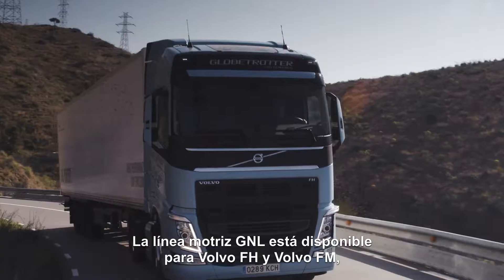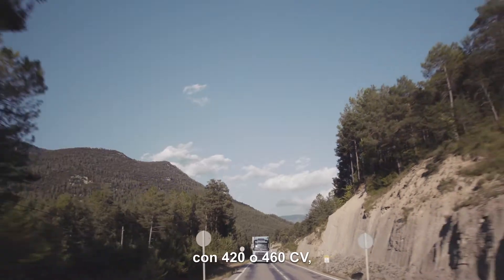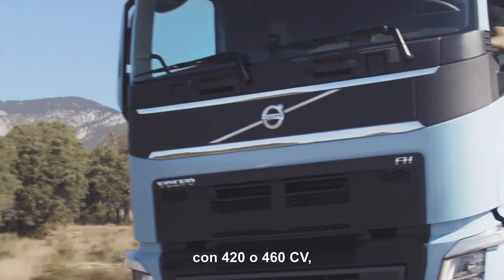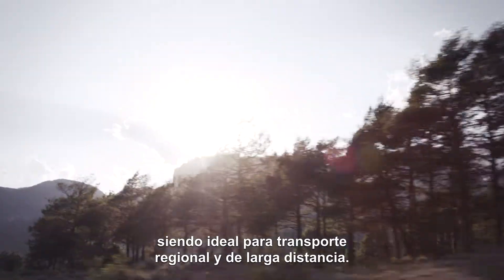The LNG driveline is available for Volvo FH and Volvo FM with 420 or 460 horsepower, making it ideal for regional and long-haul applications.